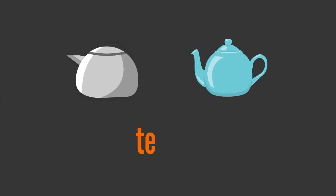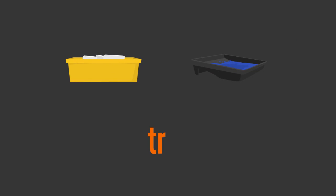T, E, A, P, O, T — teapot. T, R, A, Y — tray. P, A, N — pan.